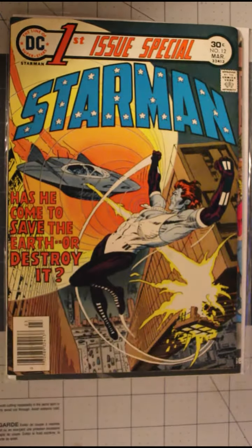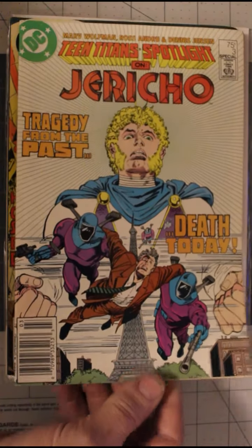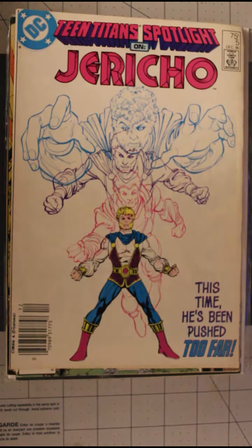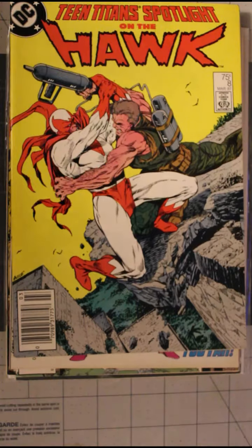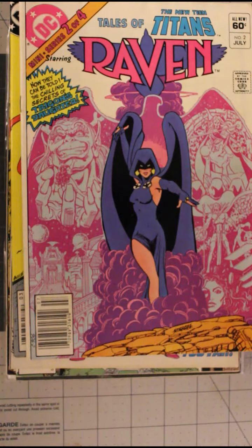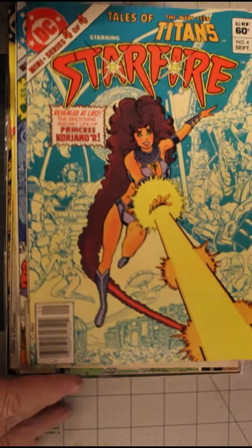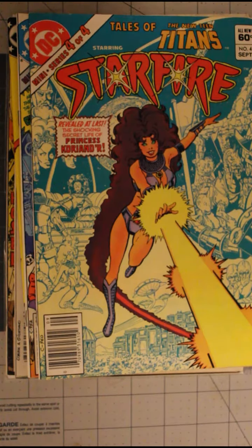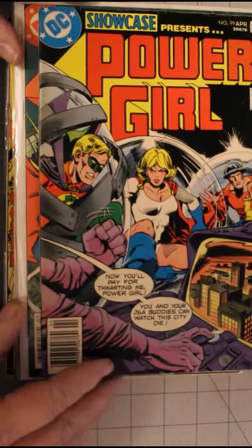First Issue Special Starman — that's number 12. Teen Titans Spotlight on Jericho number three. Teen Titans Spotlight number five. Teen Titans Spotlight number eight. Tales of the Teen Titans number two of four, number three of four, and number four. And Showcase number 98 with Power Girl, and Showcase number 99 with Power Girl.